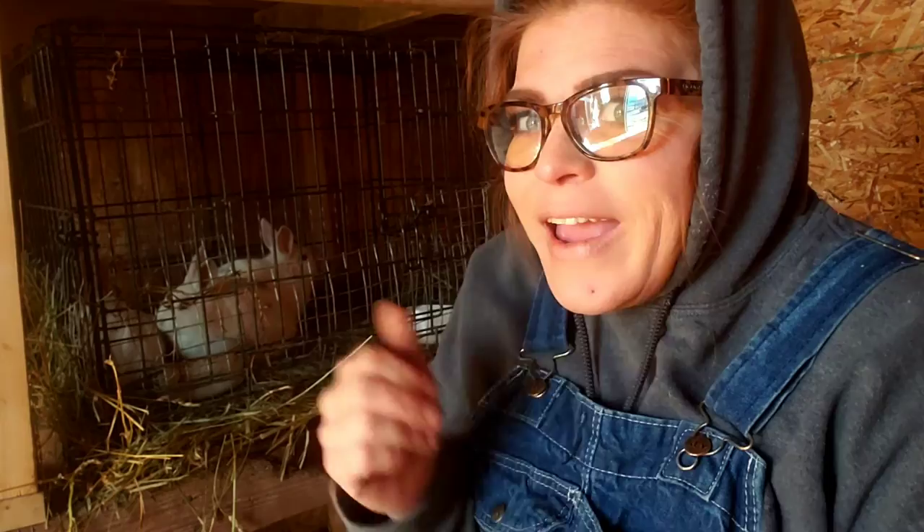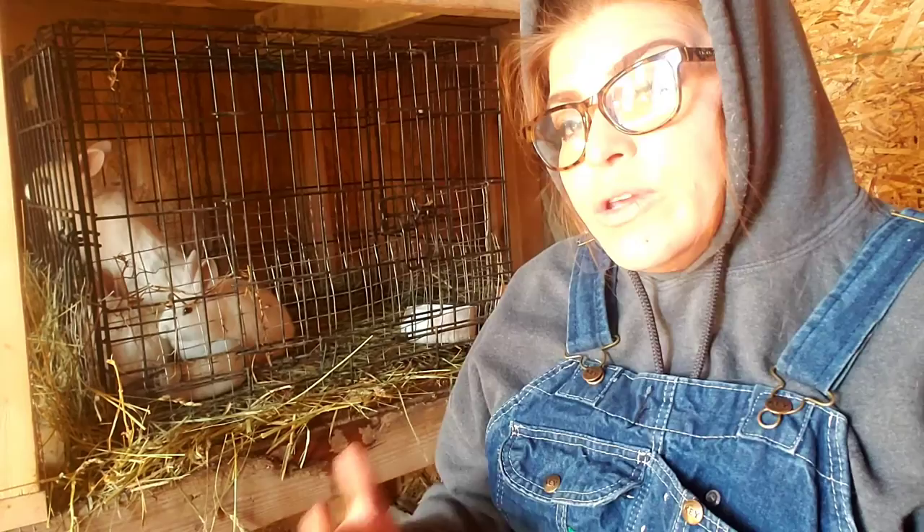Rabbit poops are dry and odorless and just crumble when you squish them. We just use our hands to collect them because they're just not yucky — they don't stink. Don't be scared of your rabbit poops. Rabbit poop improves soil structure, drainage, and moisture retention. It also improves the cycle of microorganisms in the soil, and earthworms absolutely love rabbit poop. Rabbits and worms actually make a great team when it comes to soil health and healthy, fruitful plants.